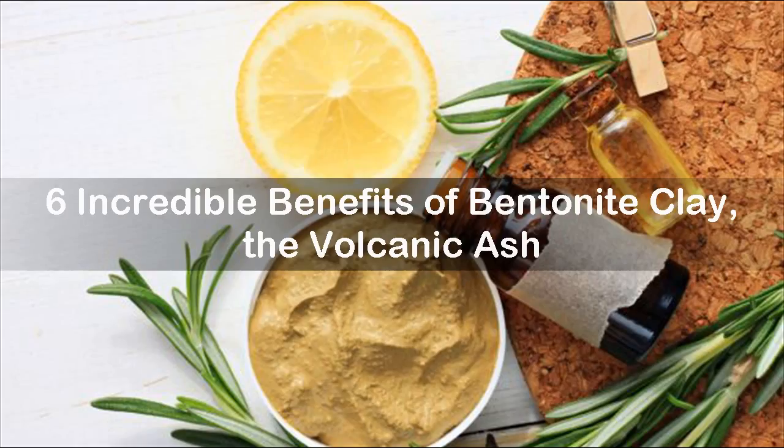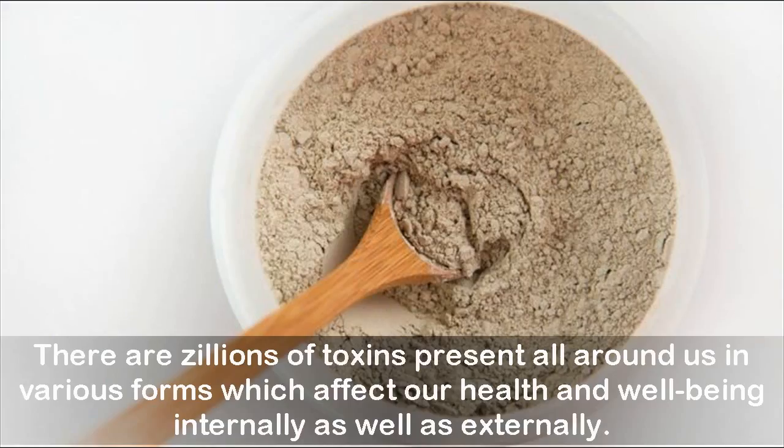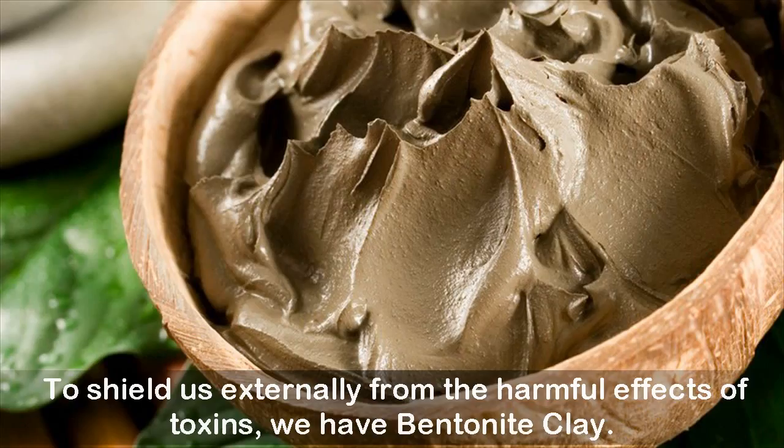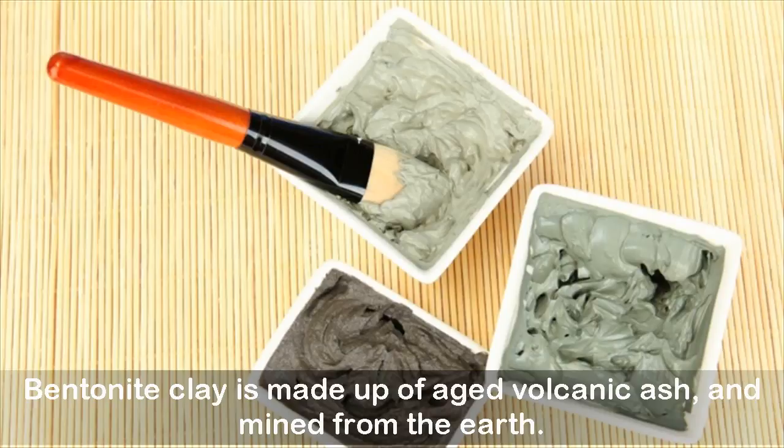Six incredible benefits of bentonite clay, the volcanic ash. There are zillions of toxins present all around us in various forms which affect our health and well-being internally as well as externally. Toxins are present in processed foods, paints, burning fumes that we inhale, pesticides, unpurified water, the air we breathe in — the list goes on. To shield us externally from the harmful effects of toxins, we have bentonite clay.